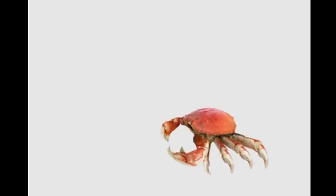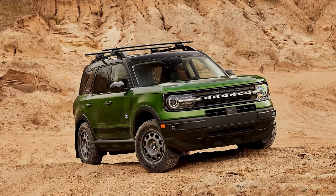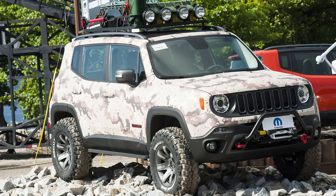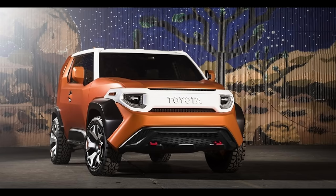Off-roading and camping is all the rage in today's market, and Honda has nothing in the lineup to compete against the Bronco Sport, Jeep Renegade, and — God forbid — if Toyota wanted to get their feet wet with the TJ Cruiser FT4X. So what would I like to see in a modern-day Honda Element?